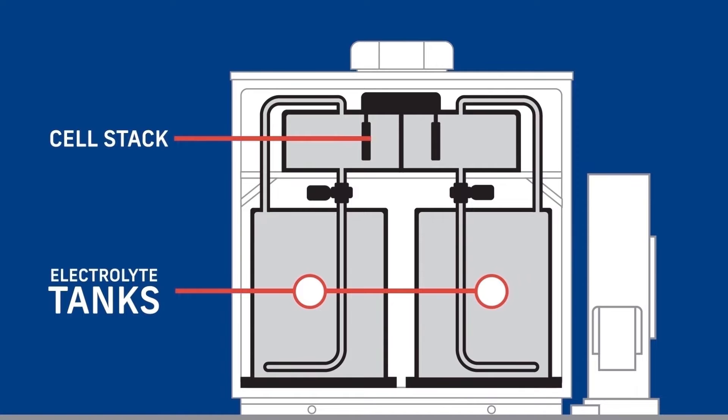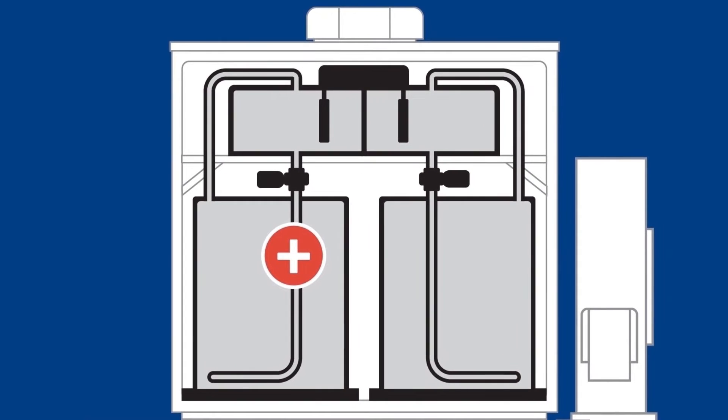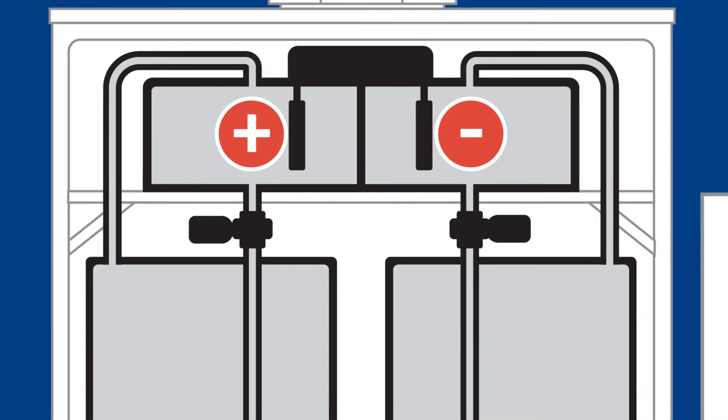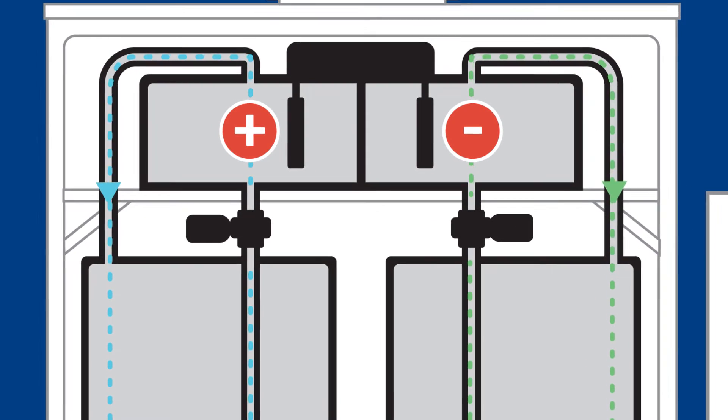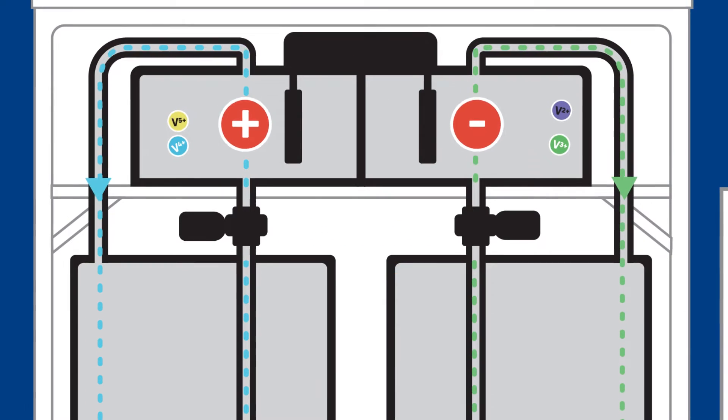The electrolytes are pumped through cell stacks that serve as the engine of the battery. In this case, there are two tanks — one for the positive electrolyte and one for the negative electrolyte. Each cell stack has a positive and negative chamber.